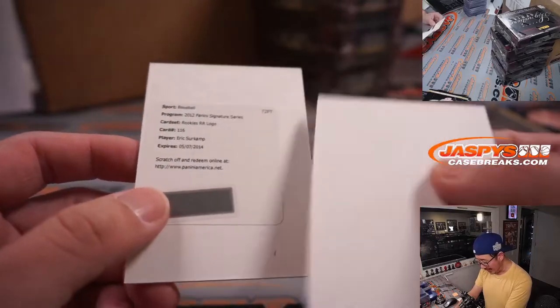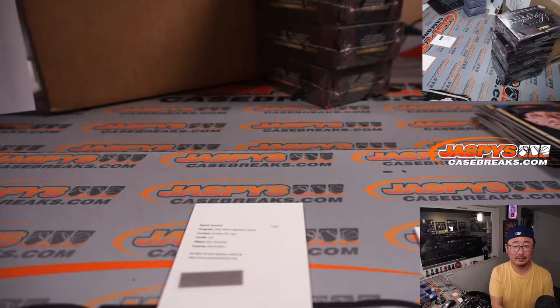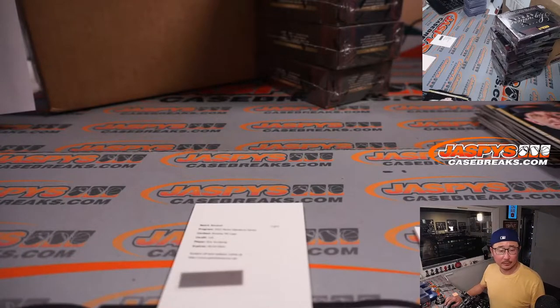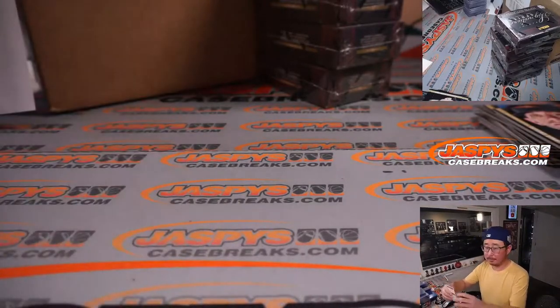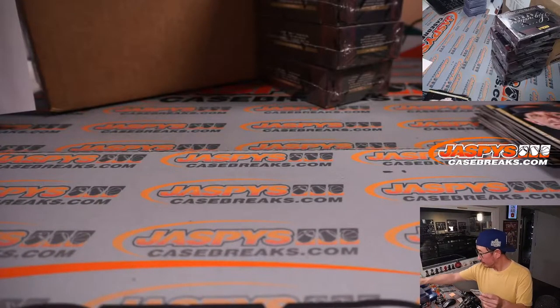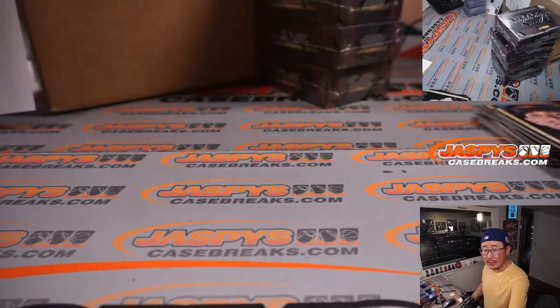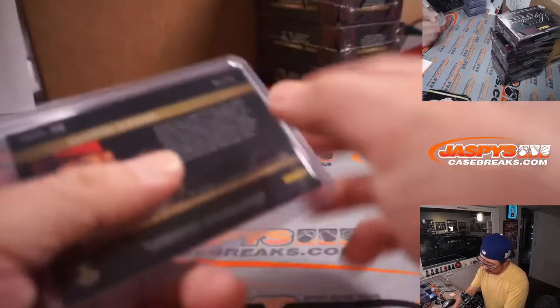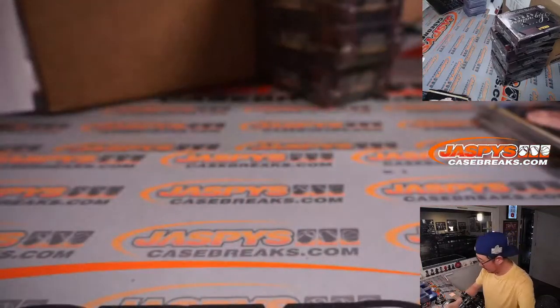Rated rookie logo — Eric Surkamp. I don't remember where Eric Surkamp would be. He played until 2016, and in 2012 he didn't play — he must have been injured, but he was a Giant that year. Justin Upton has got to be Diamondback that year — Arizona. Sorry, Richard Johansson, Diamondbacks.